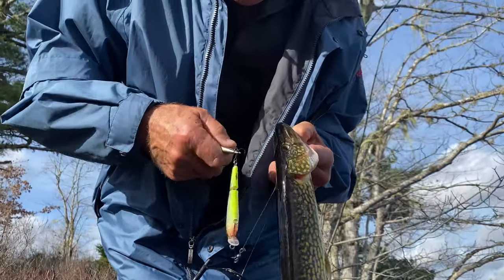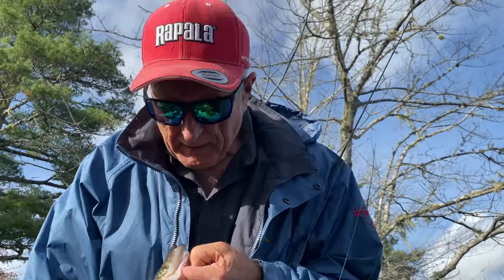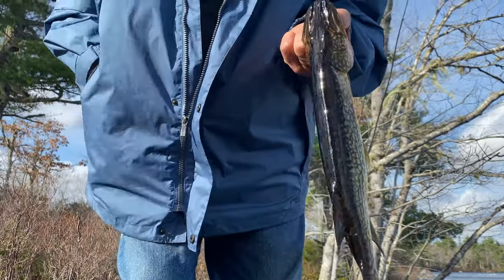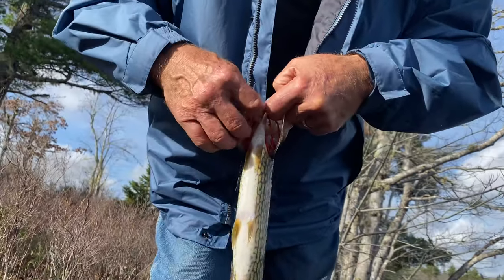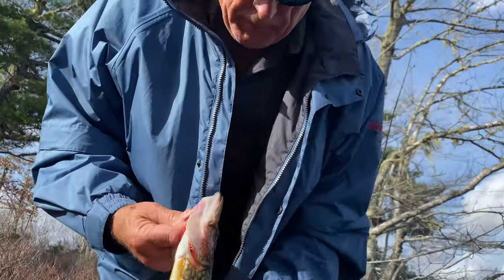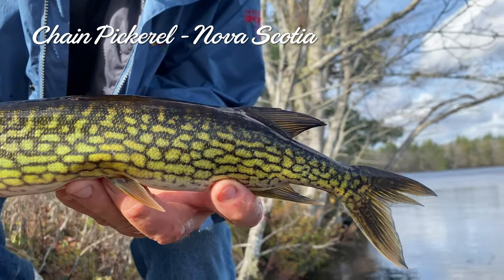This is my first Nova Scotia chain pickerel. I hope he won't flop out of my hands. I'm going to talk about that lure in a minute because we're using a very specific lure for this kind of fishing. Gentle underneath the gill plate - don't want to go in his gills. Look at those beautiful chain-like markings. Isn't that amazing?